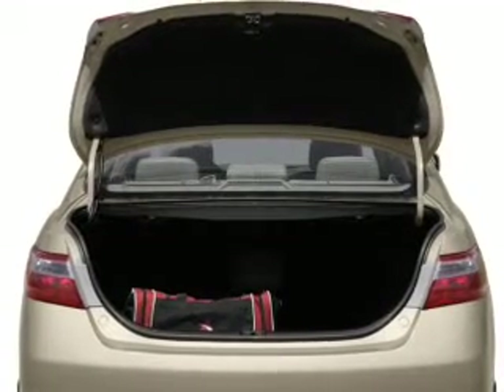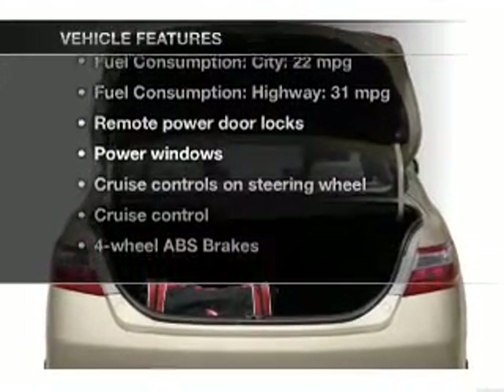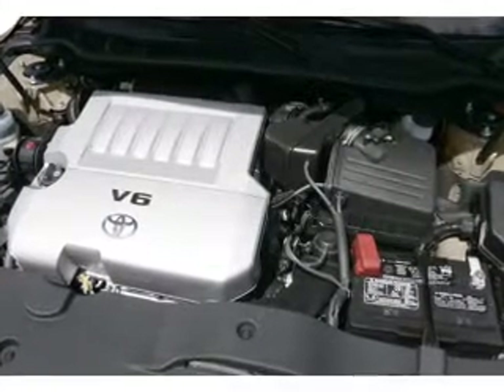You will appreciate the safety feature of anti-lock brakes. Plus, enjoy these notable features that are included in this vehicle: power door locks, power windows, cruise control, and AM-FM stereo with an MP3 player. Power mirrors, power steering.